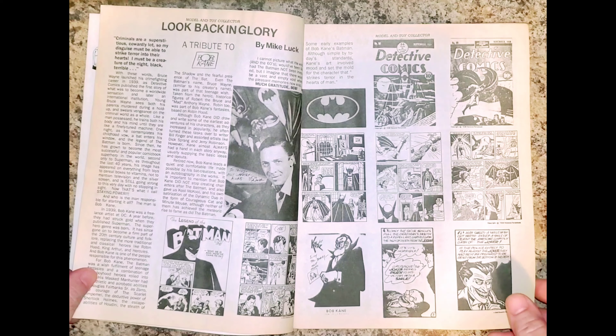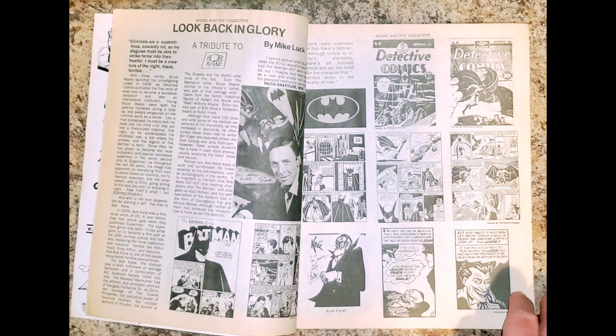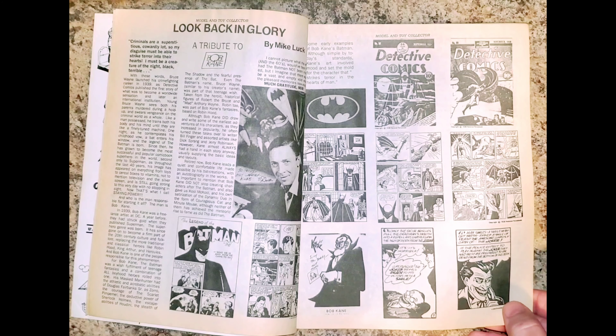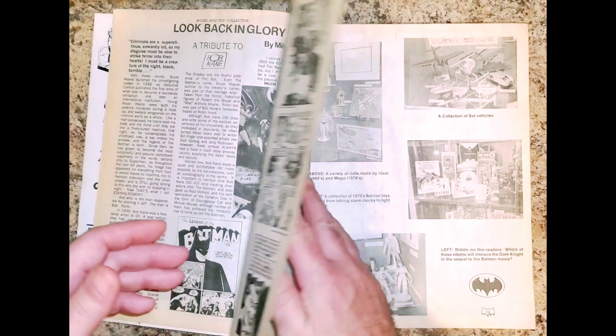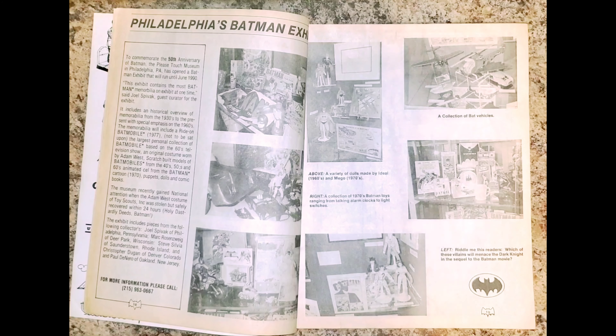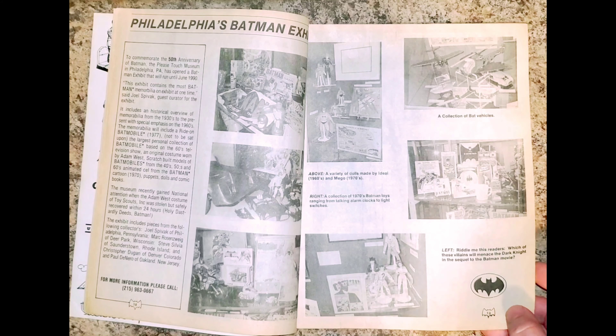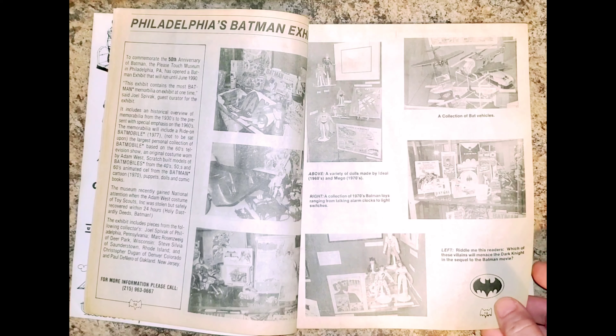A tribute to Bob Kane, and it's showing what has to be his most valuable and most memorable covers outside of Batman's first appearance. Philadelphia had a Batman exhibit at the Please Touch Museum back in '89 — well, actually it ran June of '90 — so the '89 Batman craze after the Tim Burton blockbuster was so strong that it went on well into 1990.